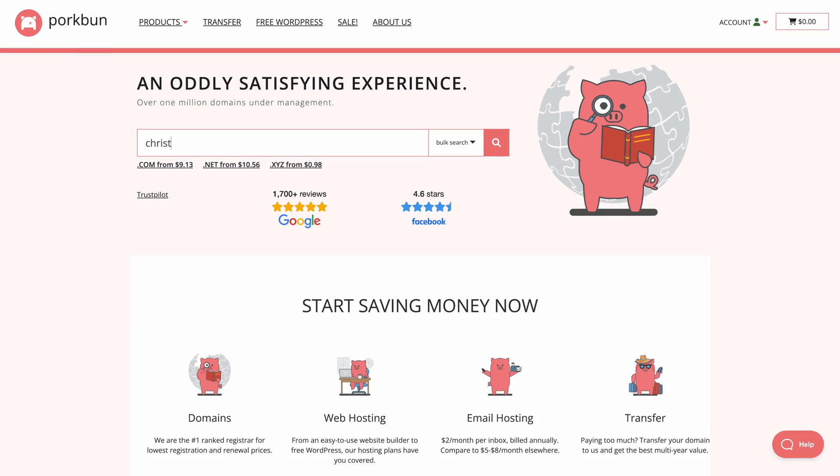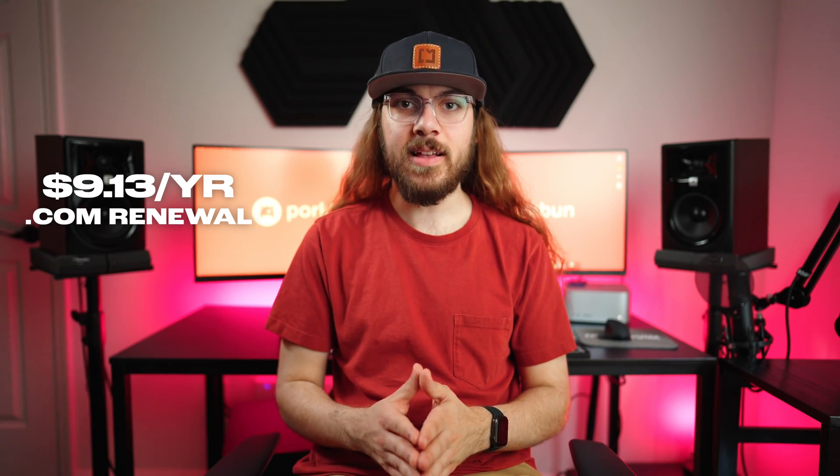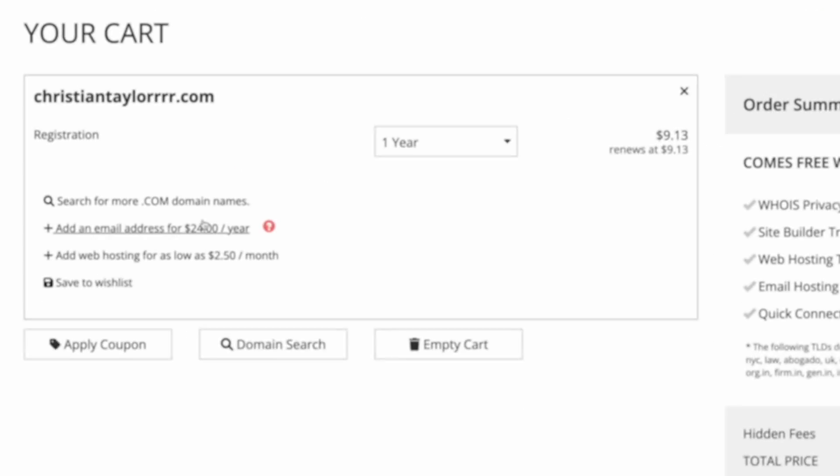Now we're going to take a look at Porkbun. Porkbun is a low-cost, no-frills domain registrar offering .com domains for $9.13 a year with free Whois protection. Porkbun has no aggressive upselling, though they do offer web hosting and email hosting. I personally wouldn't recommend those products — I don't find that they're very high quality, and if you want that stuff, definitely stick with Namecheap.